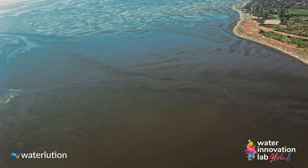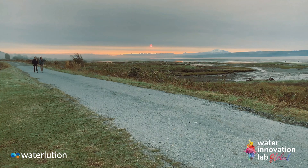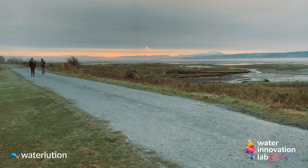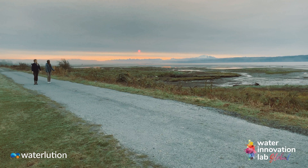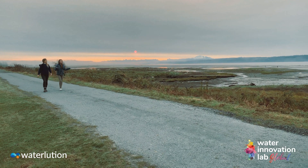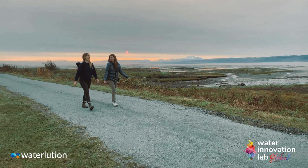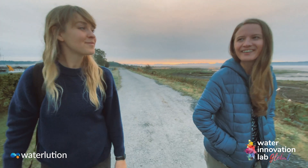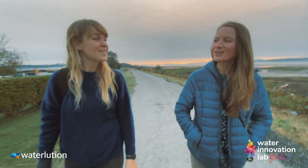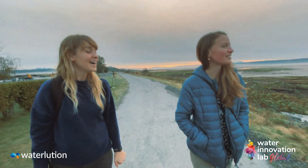Megan has close ties to this region, so she's going to give me the locals' tour of what's happening in the world of water innovation here, and introduce me to some of the key players helping to solve these complex issues. Megan's mom is from Delta, and her papa lives up in North Delta, so they would come here a lot as children, have a huge garden, and produce select views. There's so much farming up here in Delta.